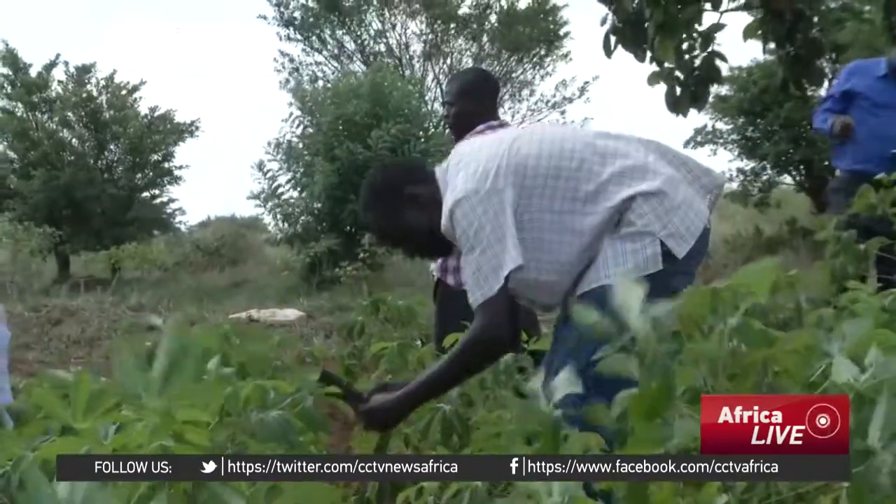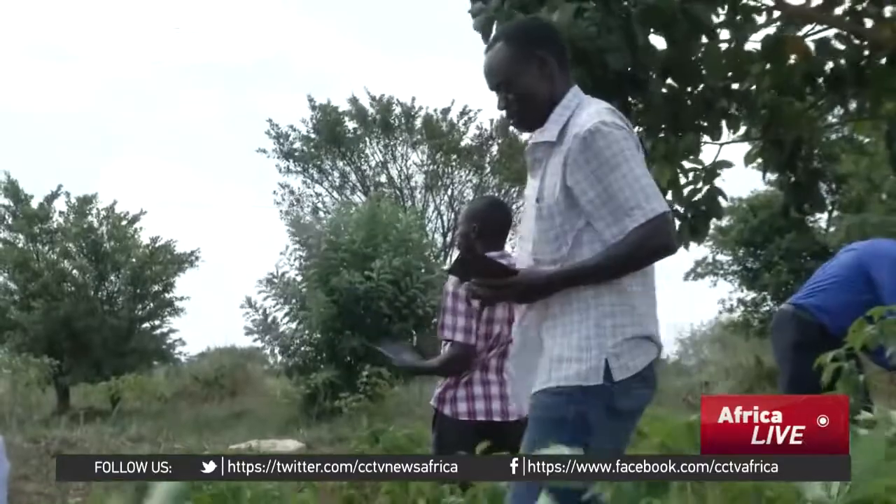Isabel Nakiria, CCTV, reporting from Central Uganda.